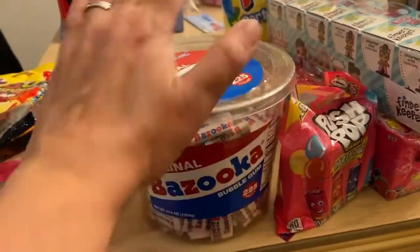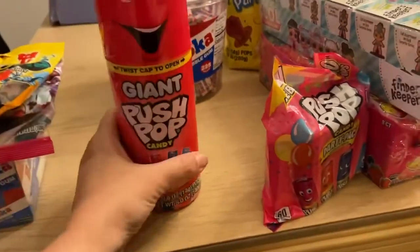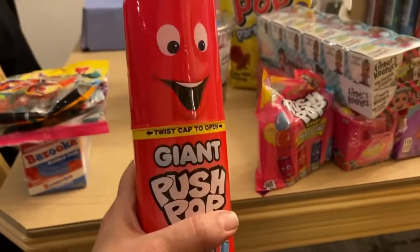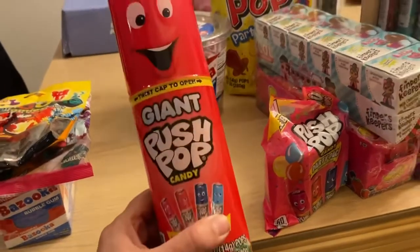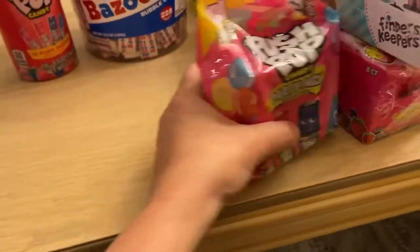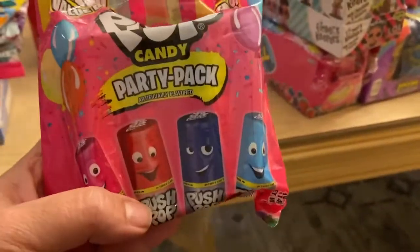We have our Bazooka Joe throwback tub, which has 225 pieces of Bazooka Joe bubble gum in the original flavor — my favorite. Also available is the giant push pop candy, which has 10 pops inside. This is a great gift on its own — if you have an Easter egg hunt and want to give a prize to somebody who finds the most eggs, this is an awesome prize to give. We also have our party packs, which are awesome as well.